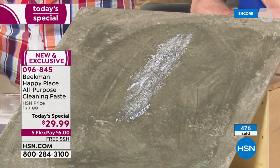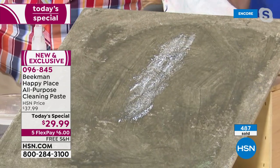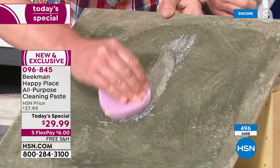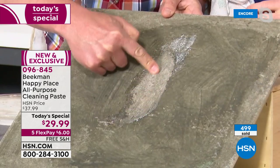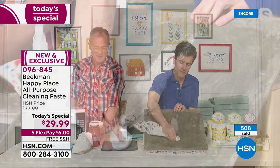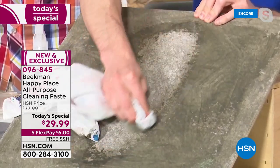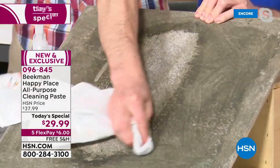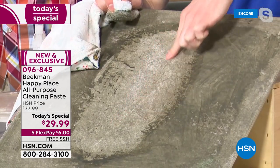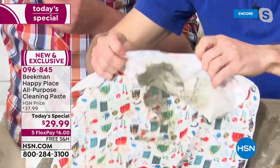It blasts through that baked-on, built-on grime, soap scum in your shower, in your tub, on the tiles, in the grout — it really lifts it off. Look at that, just lifting that up and off. You can use it full strength right out of the tub. You can also dilute it — if you wanted to use it as your everyday cleanser, just dilute it with a little bit of water.